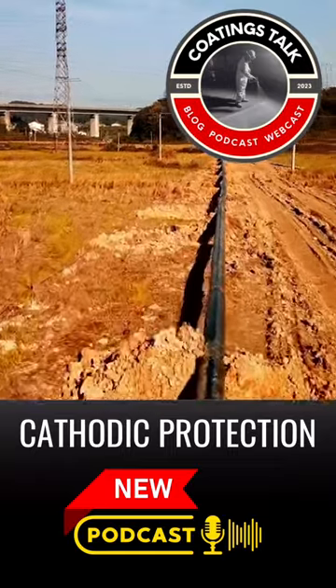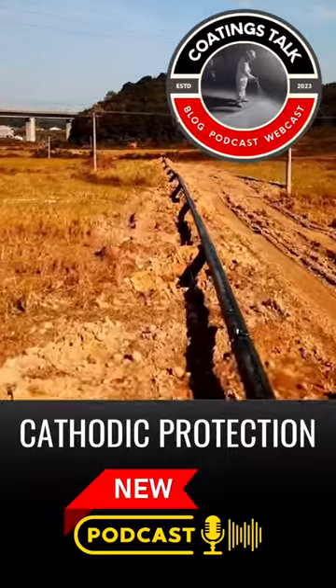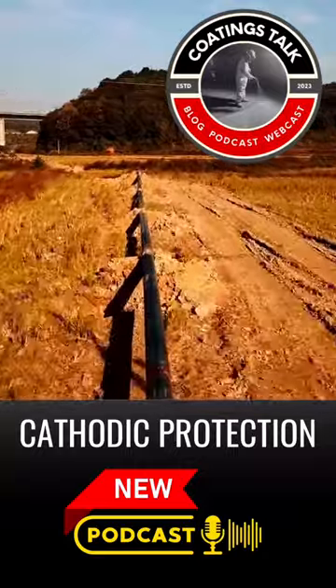Let's talk about the history of cathodic protection. Cathodic protection was first described by Sir Humphrey Davy in a series of papers presented to the Royal Society in London in 1824.